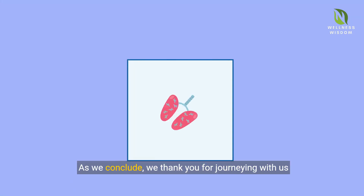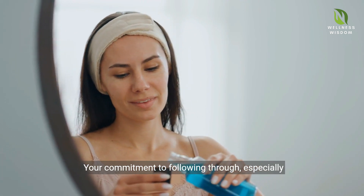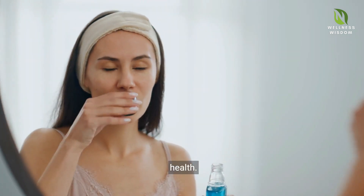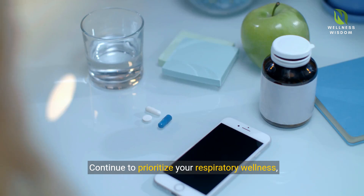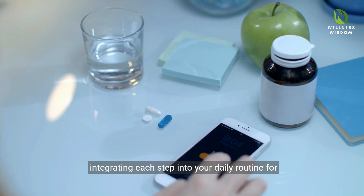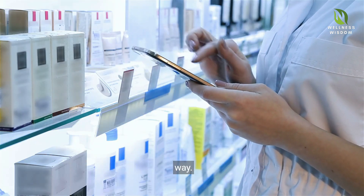As we conclude, we thank you for journeying with us through the ins and outs of Adverdiscus usage. Your commitment to following through, especially with mouth rinsing, exemplifies dedication to your health. Continue to prioritize your respiratory wellness, integrating each step into your daily routine for a healthier tomorrow. St. Andrew Pharmacy is with you, every breath of the way.